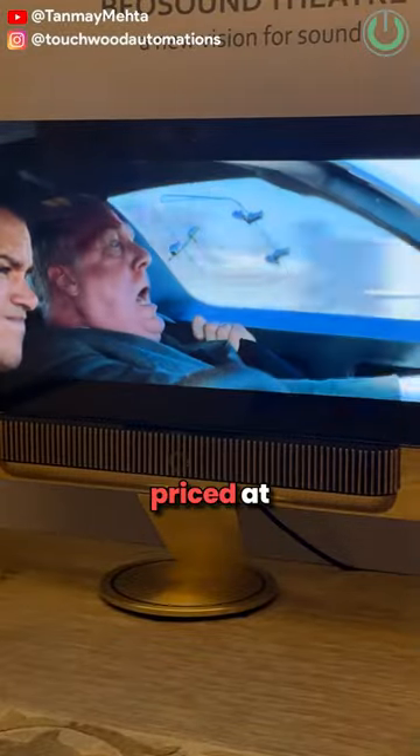At number 4, we have got Bang & Olufsen's soundbar, which is the Theatre Bar, priced at Rs. 7 lakhs.